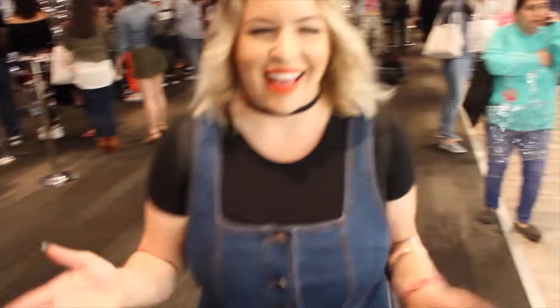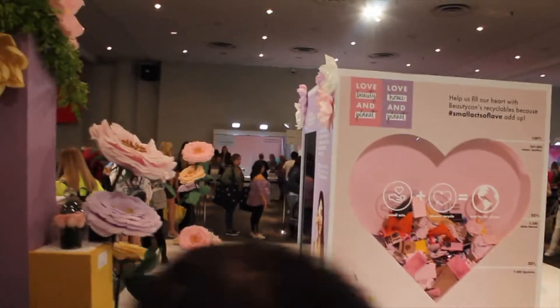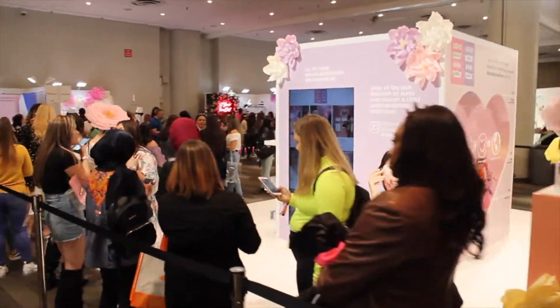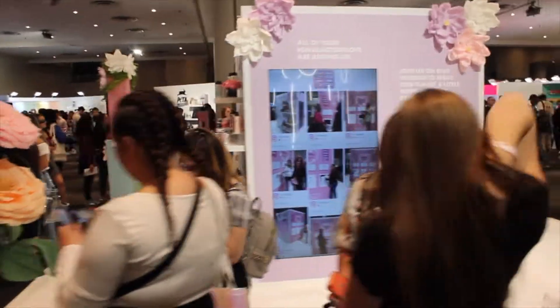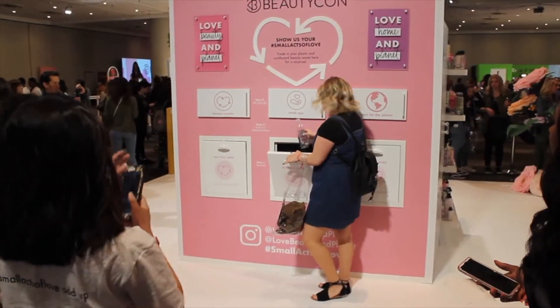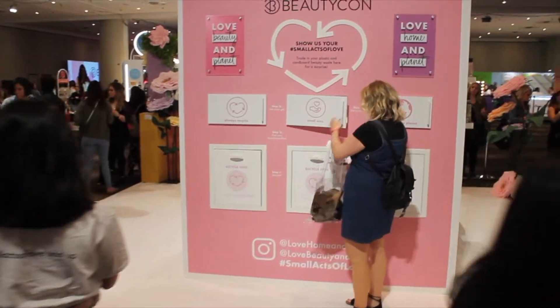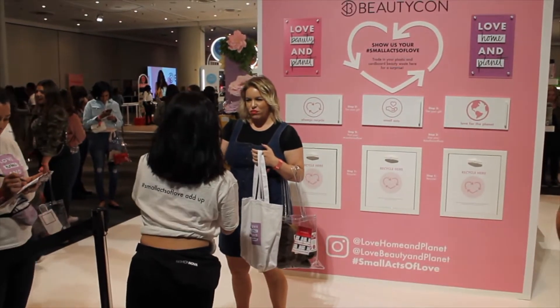Shout out to the DJ — I think Cardi B was playing. One of my favorite booths at Beautycon was the Love, Beauty, and Planet booth. It was super awesome. They were all about recycling and making sure the earth stays green. When you recycled, you got a bag with some swag inside.